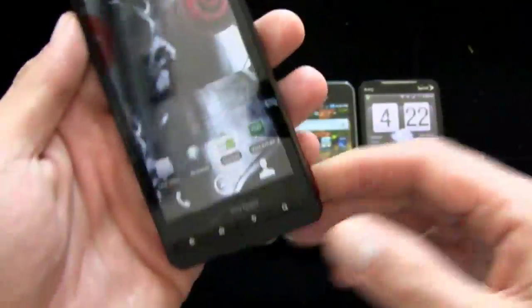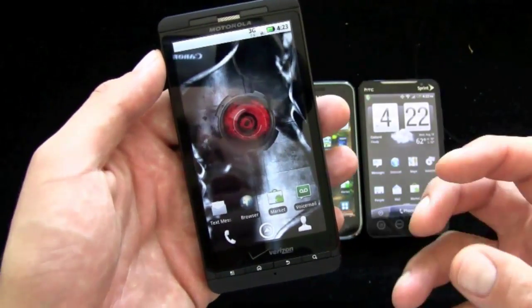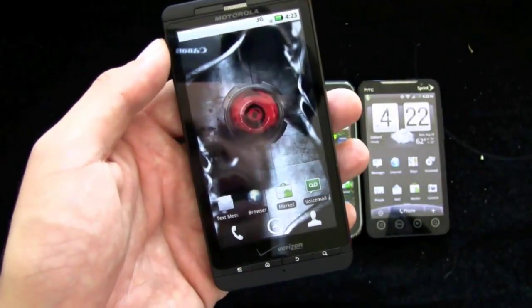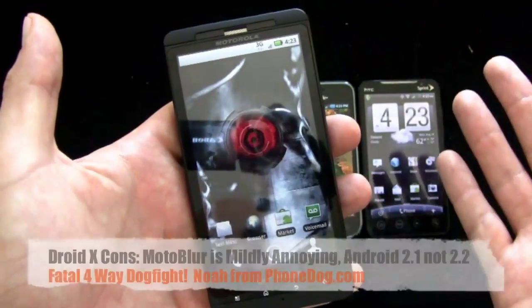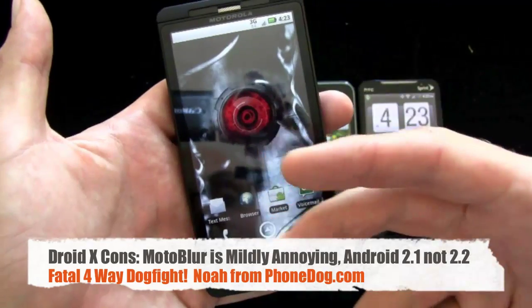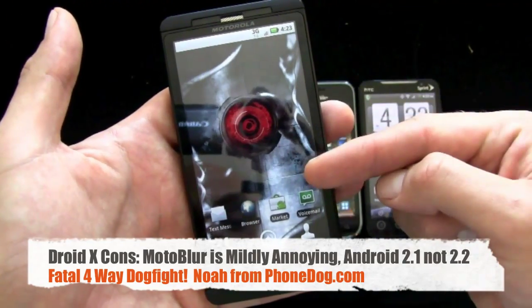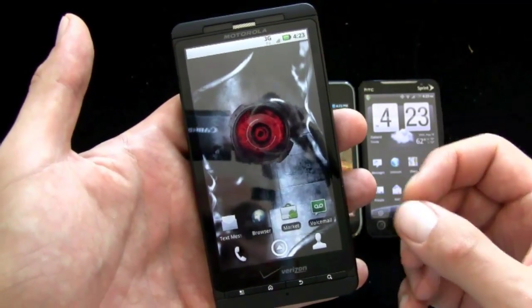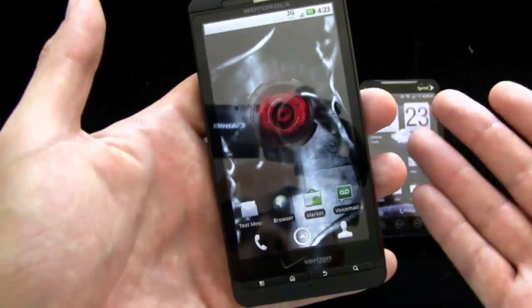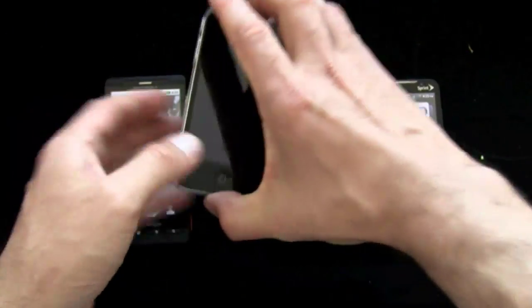With the Droid X, the size is either a strong point or a weak point depending on your preference, but the size plus the multi-touch capability makes for an excellent touchscreen keyboard. The voice quality on calls is very, very good. It's very good at almost everything it does, but those are the two standout points for me. We'll move on to iPhone 4.